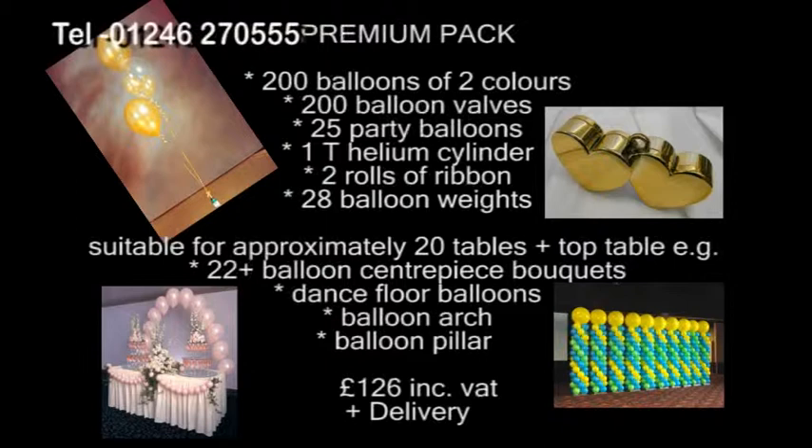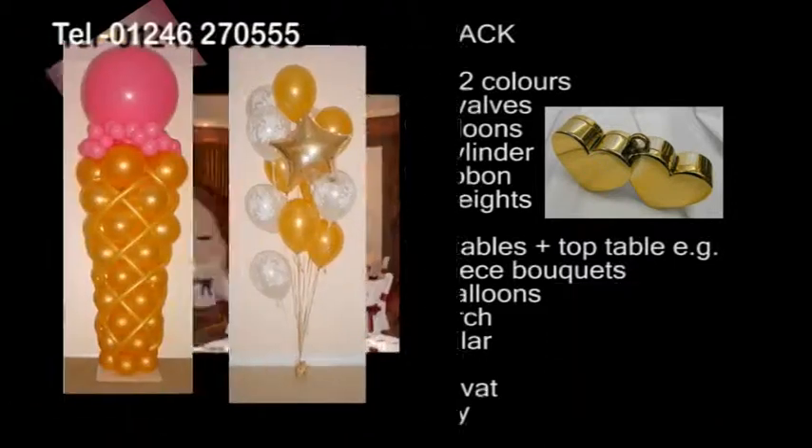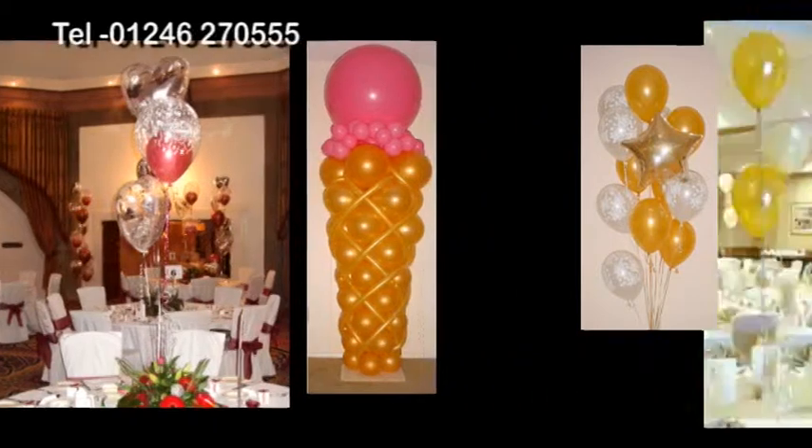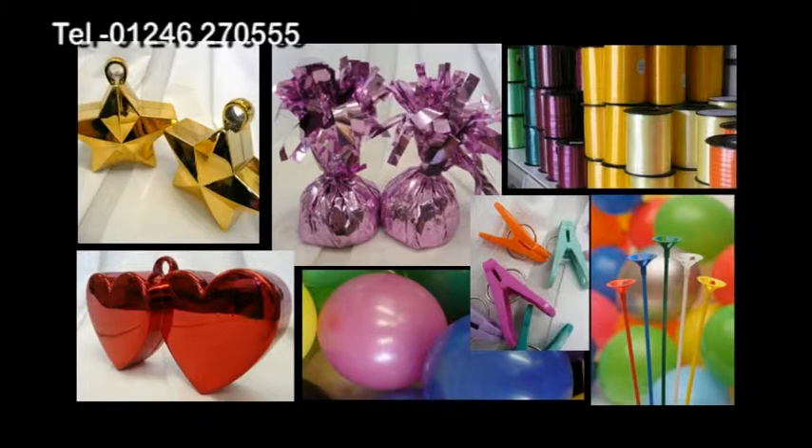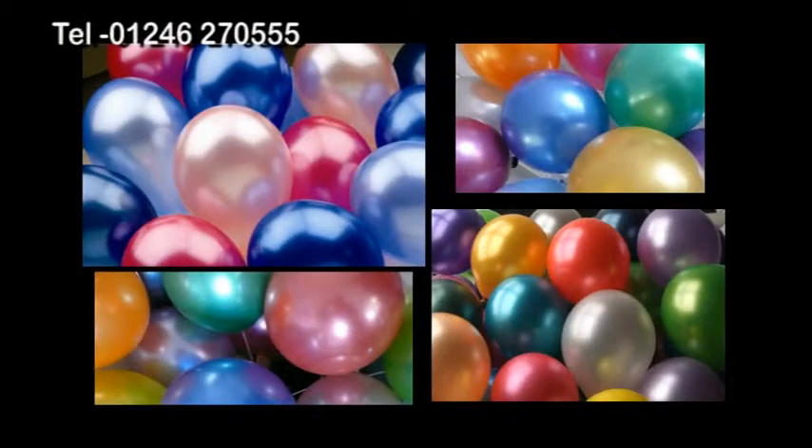These packs contain everything you would need to decorate your venue. Whether it's a small event or a much larger occasion, we have the pack that will suit your needs. All packs contain the same items, but you choose the colours that will complement your day from our extensive range.